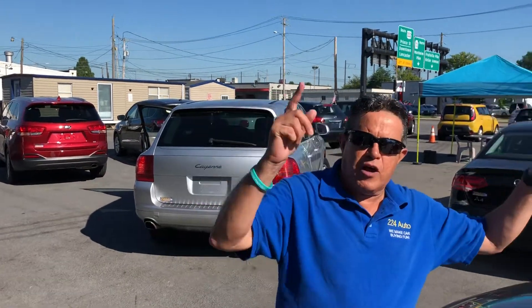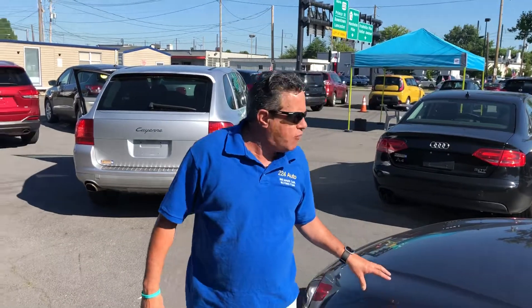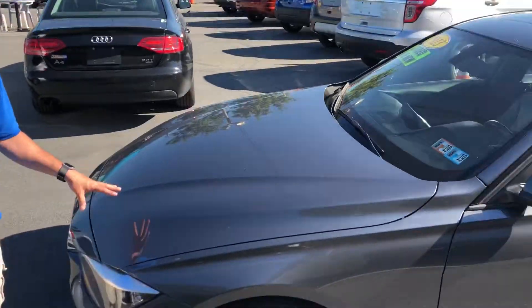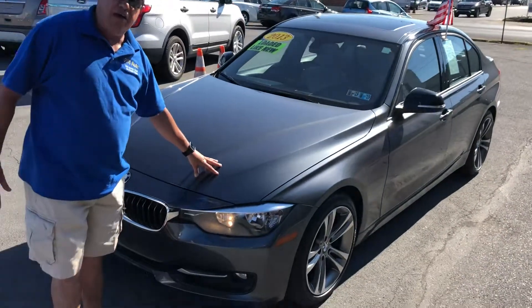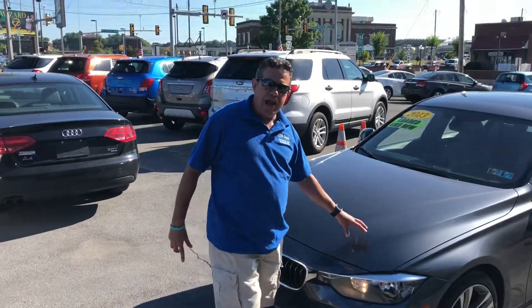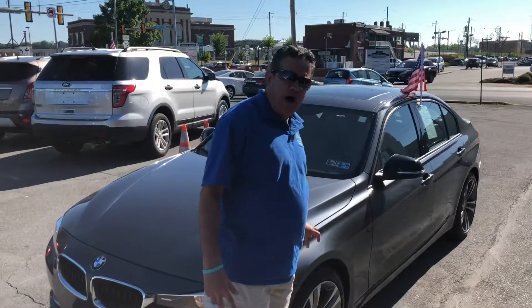Here at 224 Auto, we're going to give you a walk around on this beautiful 2013 BMW. This has a metallic paint, which is beautifully engraved, providing you with a beautiful color and exotic look for you and your family.